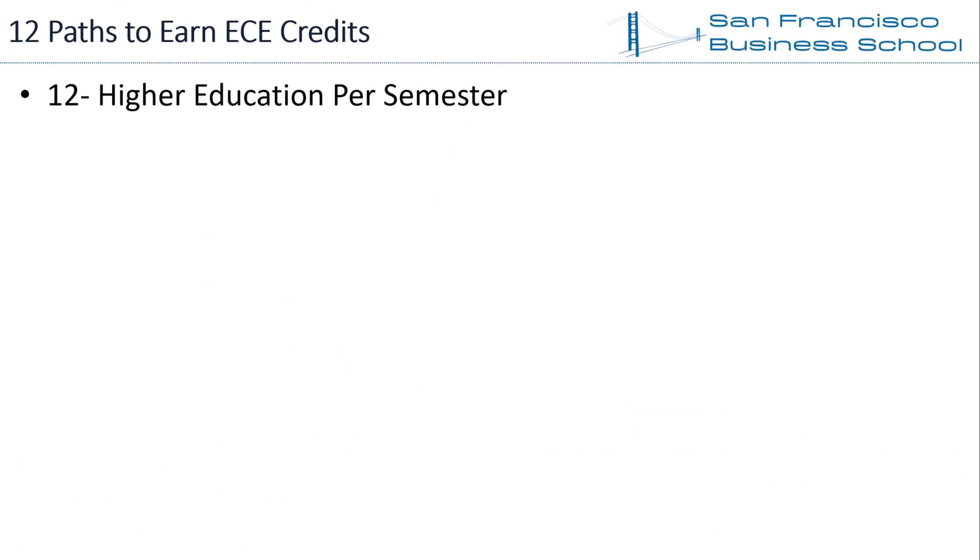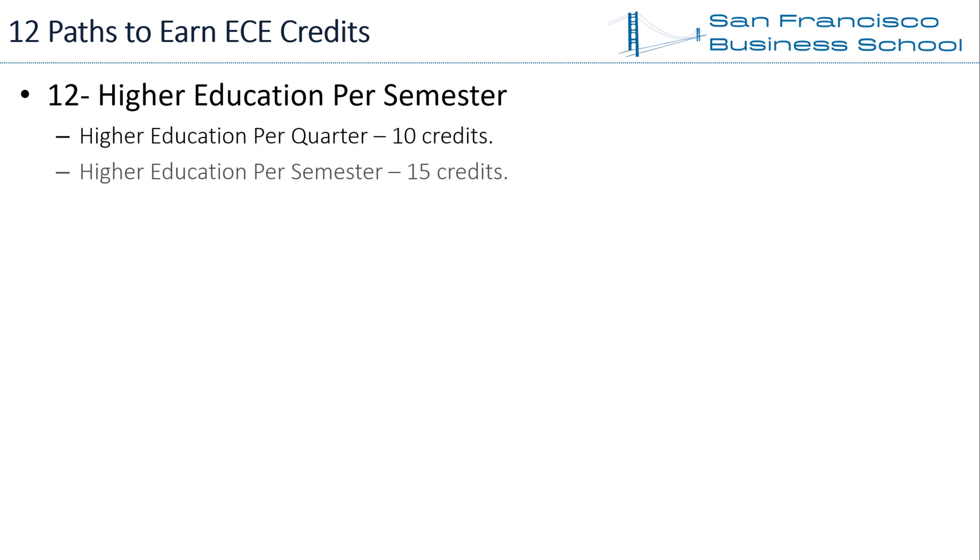Path 12 — Higher Education Per Semester. If you are pursuing higher education, some courses or lectures may be relevant to information security. EC Council accepts information security related higher education as ECE credits: higher education per quarter earns 10 credits, and higher education per semester earns 15 credits.